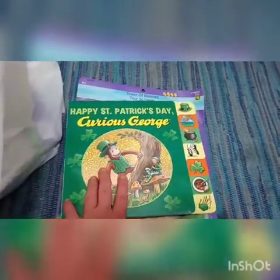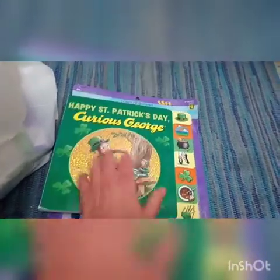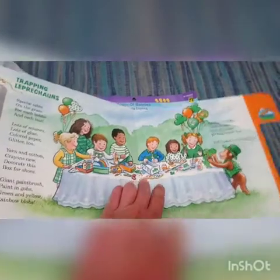I love this book. This book was $3. This is Happy St. Patrick's Day with Curious George. And this one has these little tabs, so when you open it up, the first tab is about wearing green. This one is about trapping leprechauns. It's just a cute, really cute little book.